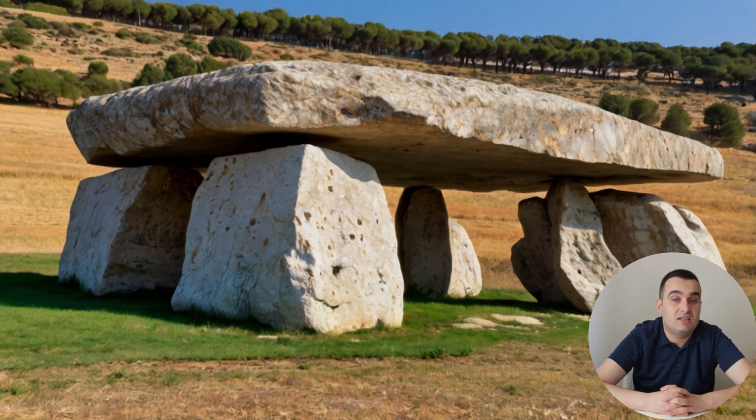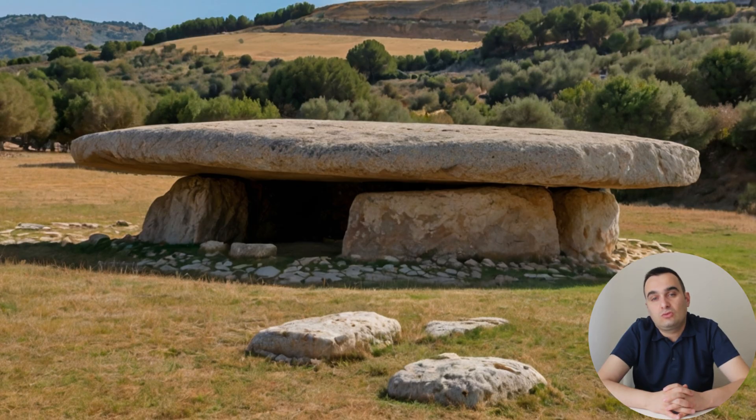The tomb's orientation is another intriguing aspect. Unlike many other megalithic structures, which are aligned with the solstices or other celestial events, the Dolmen de Menga is oriented toward the nearby Peña de los Enamorados, a mountain with a distinctive profile that resembles a human face. This alignment suggests that the mountain held special significance for the people who built the tomb, possibly representing a sacred landscape or a place of ancestral spirits. The robust construction might also have been influenced by the need for stability in a seismically active area. The region around Antequera is prone to earthquakes, and the builders may have designed the tomb to withstand these natural forces, with the partial burial of stones in bedrock providing additional stability.